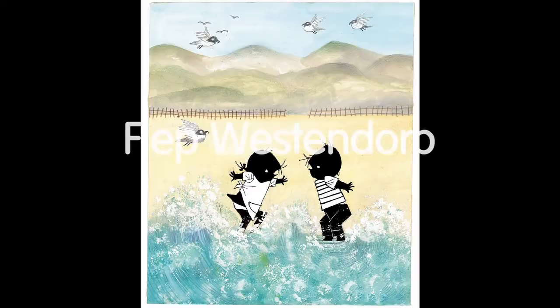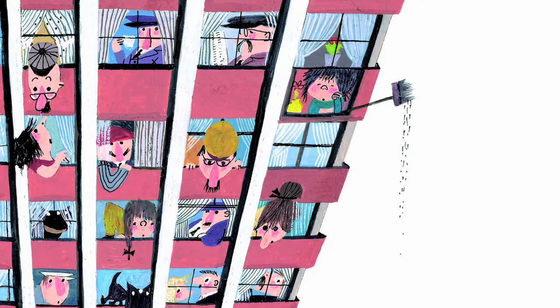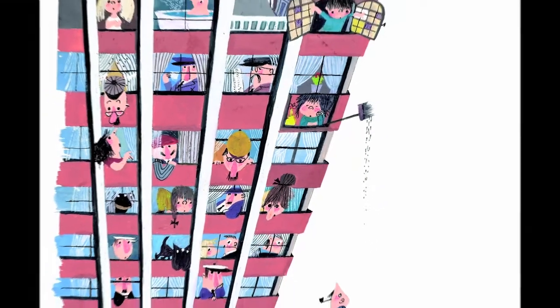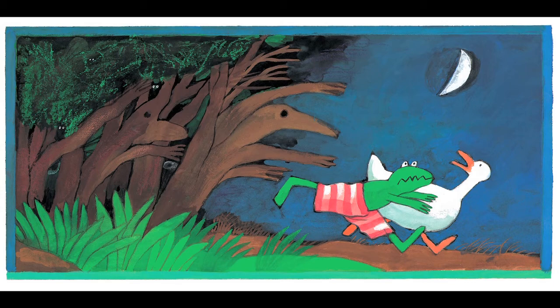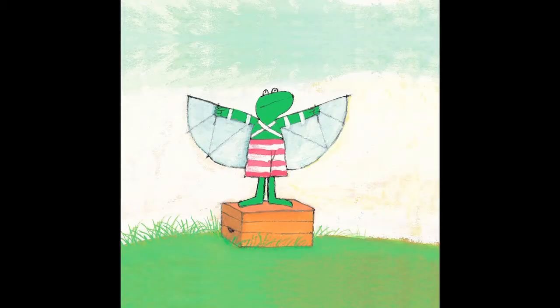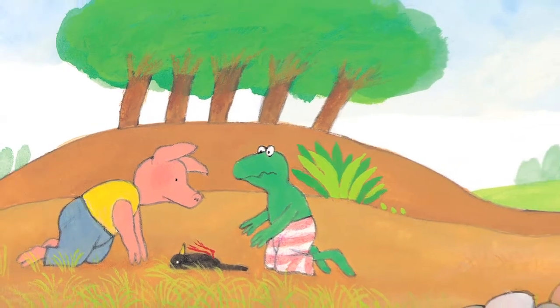It could be said that the history of modern children's book illustration in the Netherlands begins with Bestendorp and her contemporaries. Bestendorp's work is closely connected to the most famous Dutch children's writer, Annie M.G. Schmidt. World-famous illustrator Max Feldhaus enjoyed a long career as a graphic designer before his breakthrough as an illustrator with his creation of Kikker, or Frog as he is known in English translations.